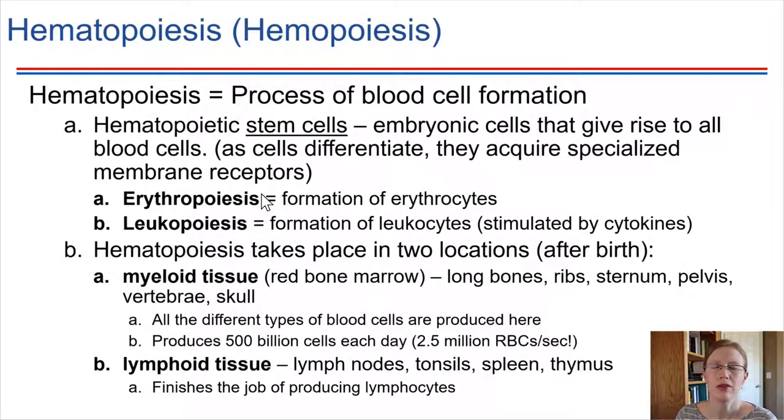After birth — if it's before birth, the liver turns out to be really important — but after birth, this takes place primarily in the red bone marrow, which is inside of our long bones and actually a lot of the bones in the body. So bones don't just provide support or allow us to move in conjunction with muscles; they also do the very important job of producing all of our blood cells.